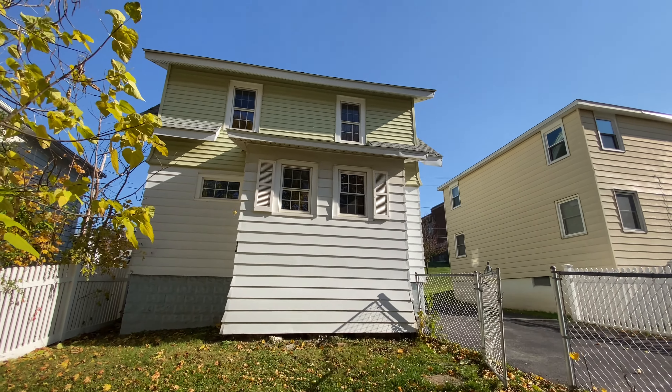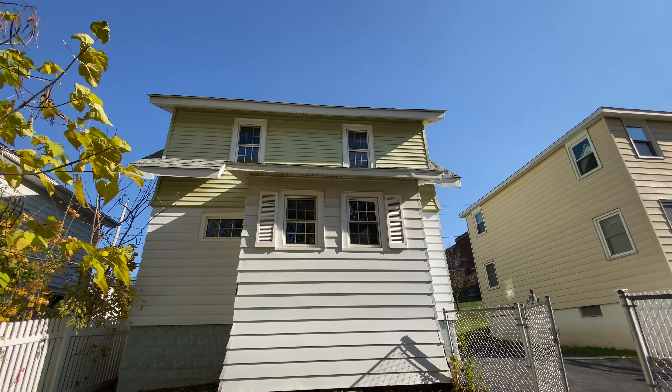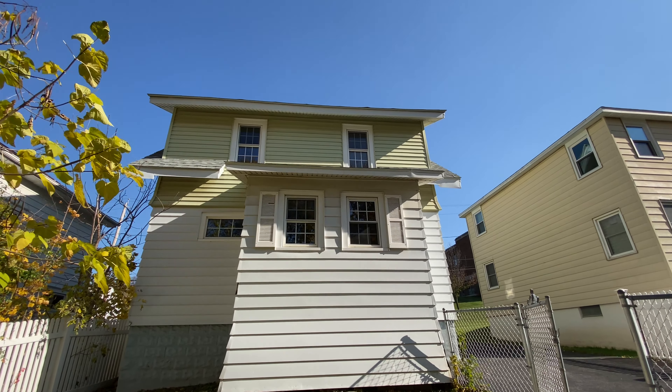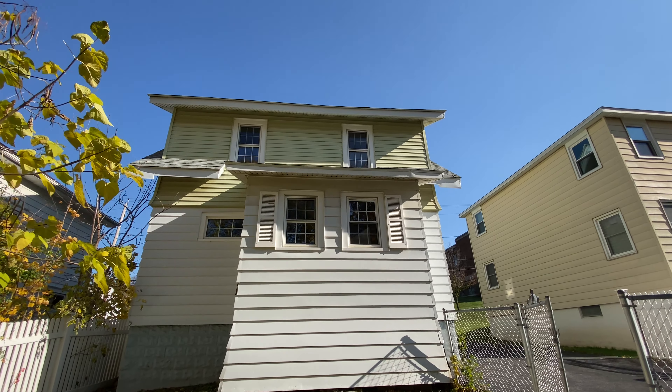We've got a 1,400 square foot home, three bedroom, one bath. What a glorious day it is today to sell real estate and to market and video real estate. Private little yard. And you got a one-car garage, fully fenced. And there's the back side of it. Can't wait to show you inside.